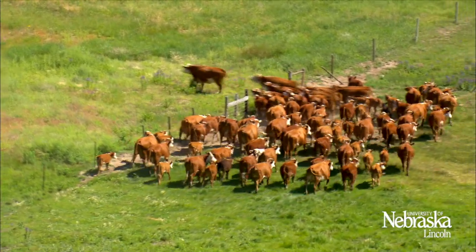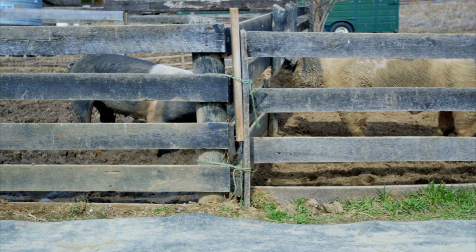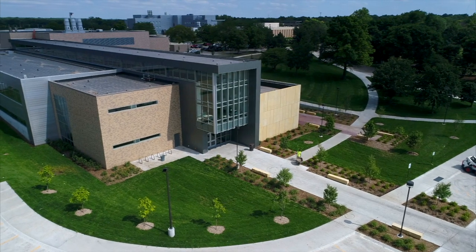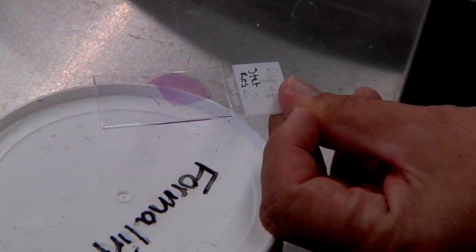Foot and mouth disease is a severe and highly contagious virus affecting cattle and swine. It shut down the economy in Nebraska and surrounding states overnight. Alan Doster says the Nebraska Veterinary Diagnostic Center is at the front line of defense against a variety of threatening diseases.